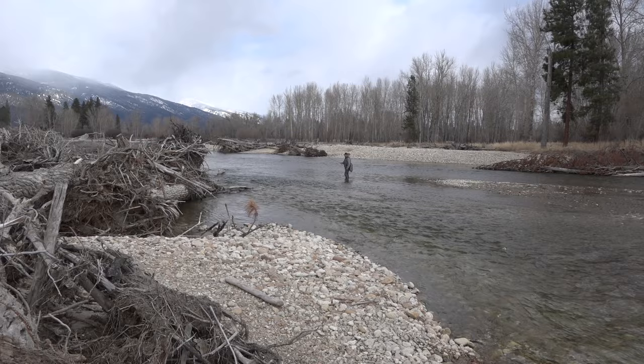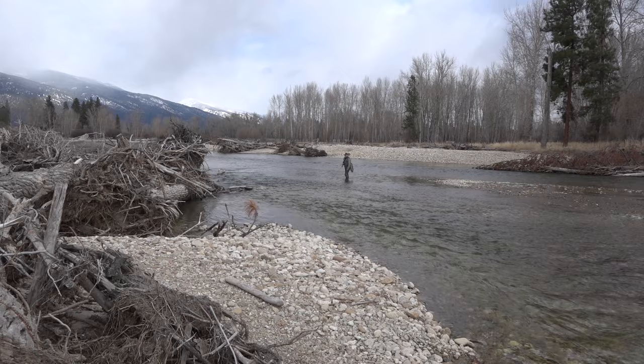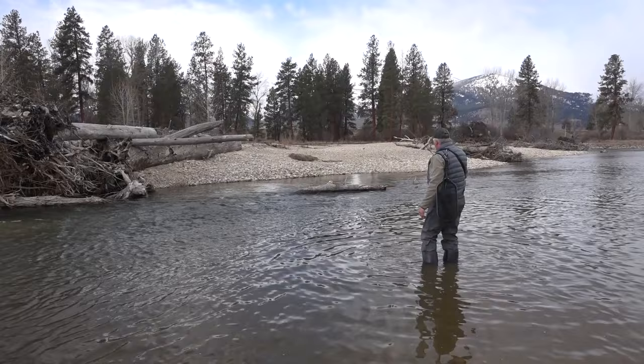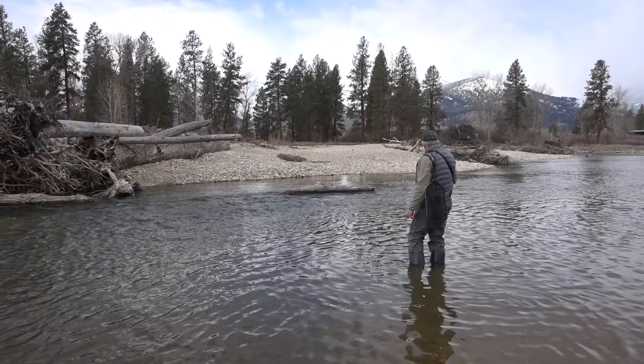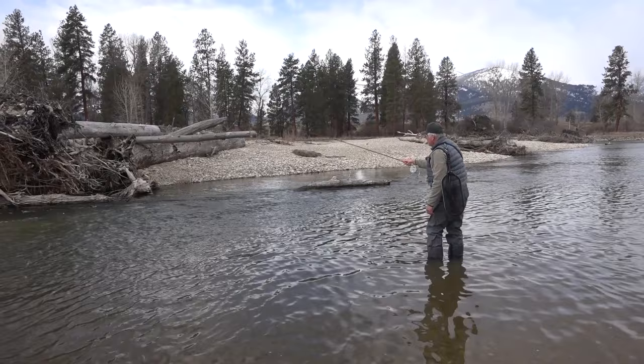The perfect situation would be to turn on my GoPro and have a fish hit it immediately. We've got a riffle coming in up here — just let it feed through that riffle. Try to get it as close to that log as possible. It starts to shallow up right at the end, so nothing there. It's just a matter of being as careful as you can not to crash into a log with your fly and lose it.